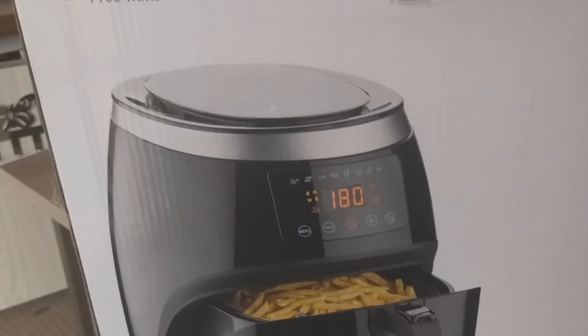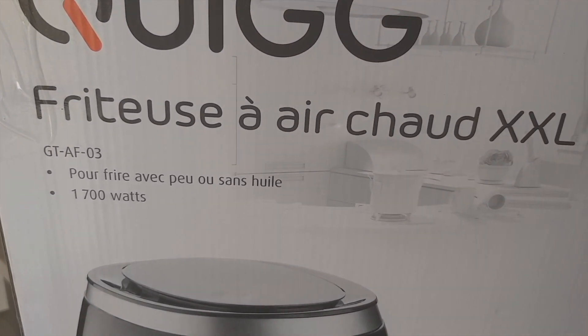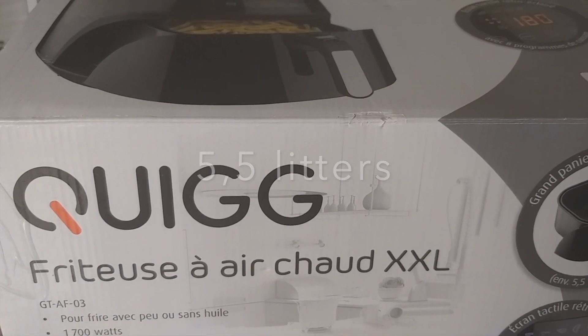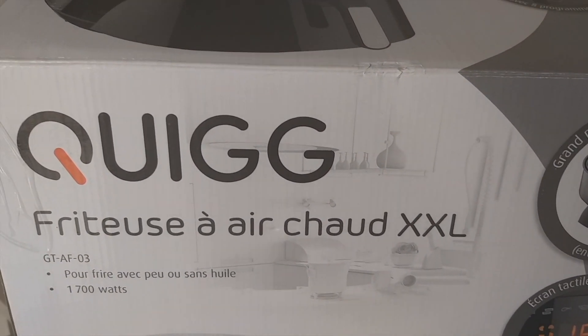Hey guys, we bought this one — Fritter's Alekshod XXL. Napakalaki guys, kasi napaka ano namin, takaw ng — we like to eat french fries.